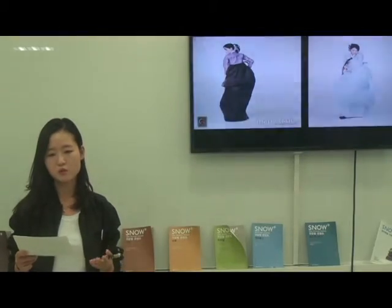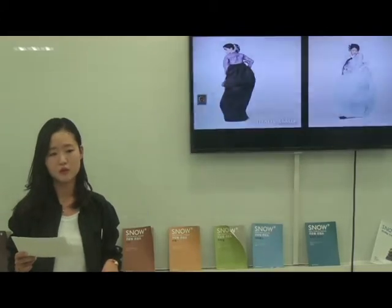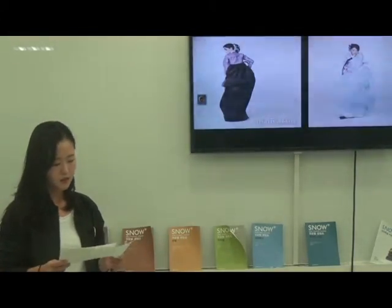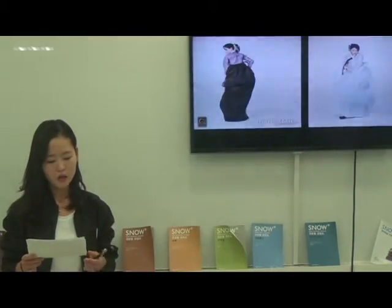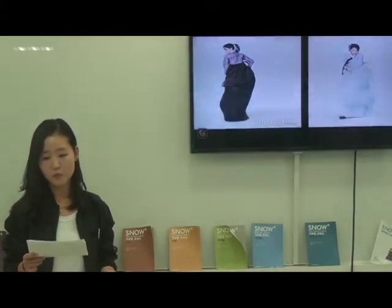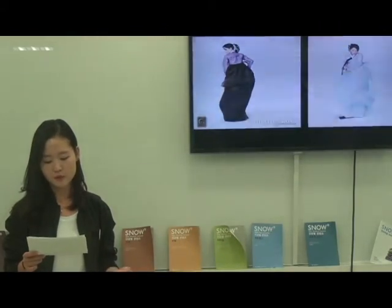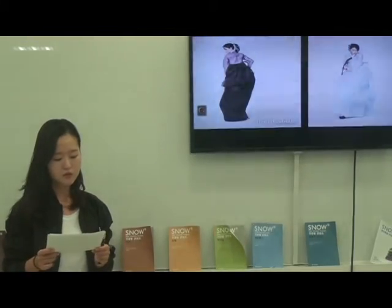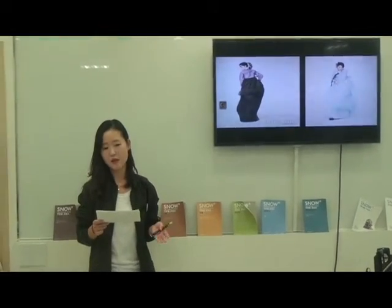However, we wear Hanbok only on Seollal or Chuseok, and we don't even wear it during those festivals anymore. Also, brands like Gaultier and Anna Sui are inspired by Japanese kimono. Although kimono flourished after modernization like Hanbok, the Japanese government gave positive support to it, and it could reach global fashion. On the contrary, Hanbok has survived mainly as ceremonial dress, not fashion.